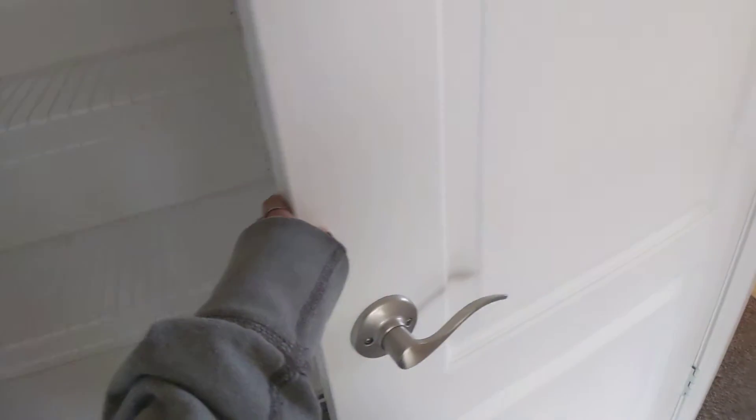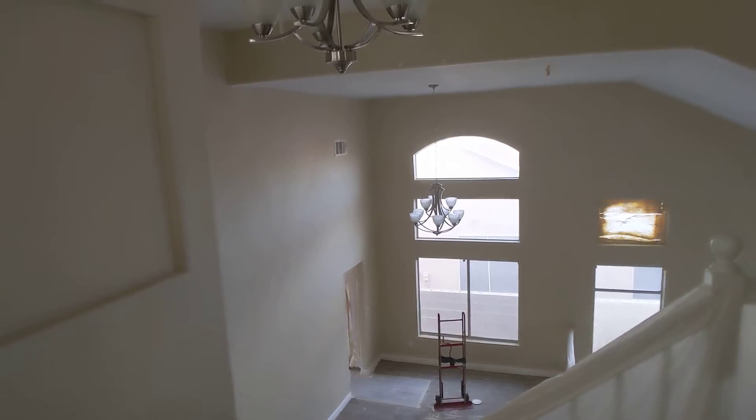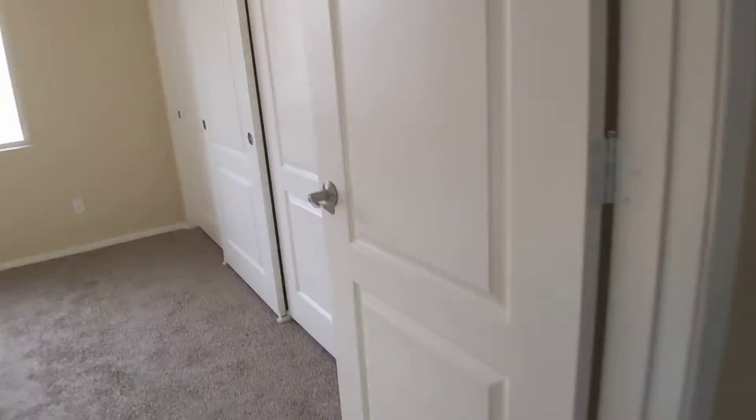Linen/laundry closet looks the same. Still need the extra chain for the light fixtures.